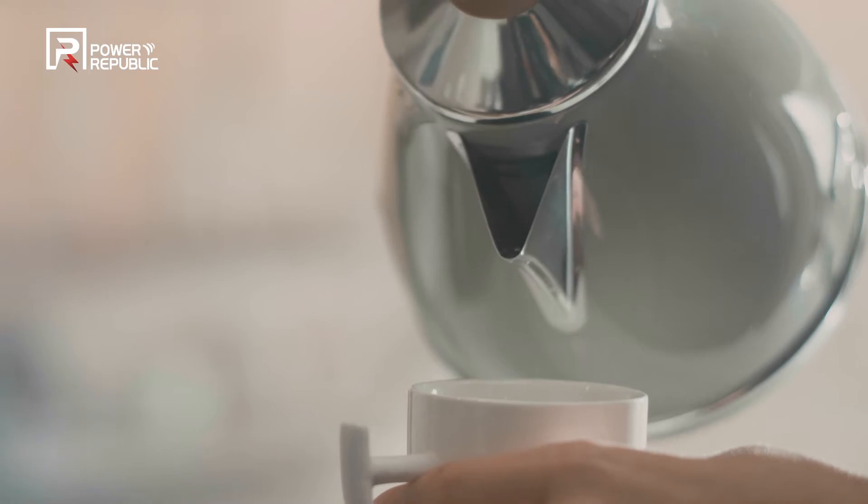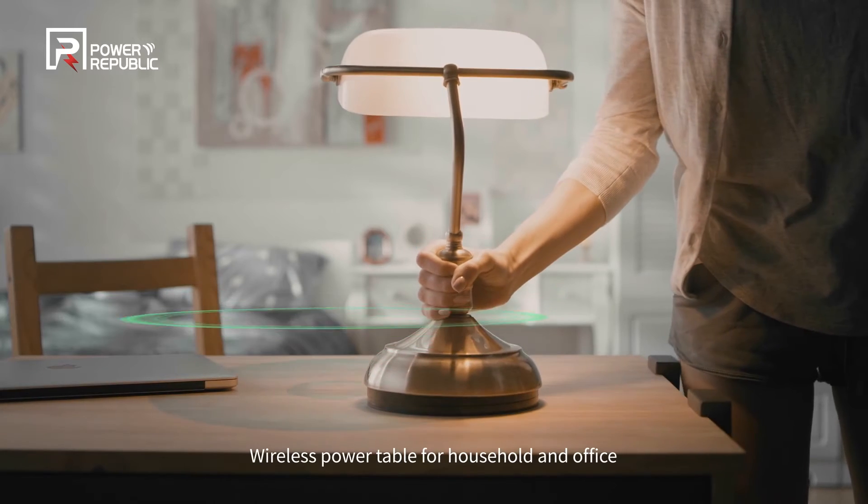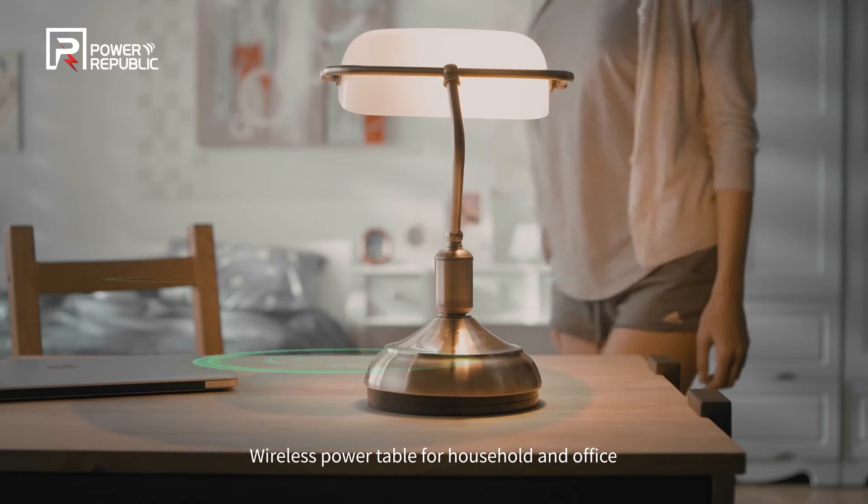The wireless powered table of Power Republic allows you to obtain power supply and charge your devices wirelessly, with no need for tangling power cables and multi-tap, greatly enhancing convenience and space utilization.